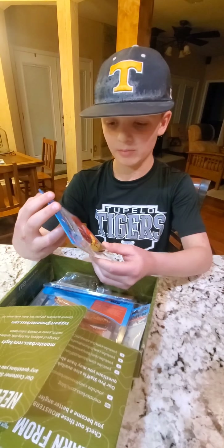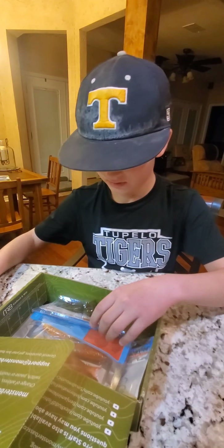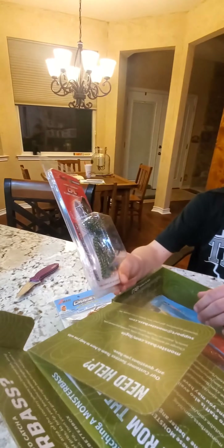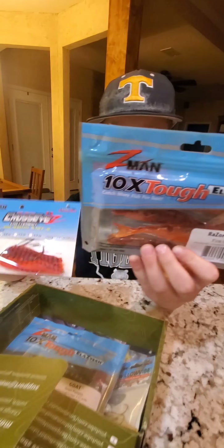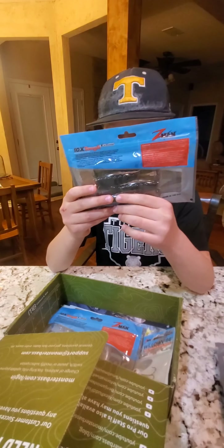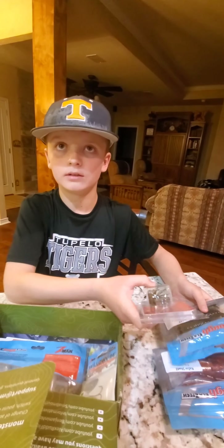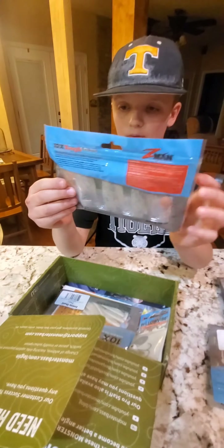We got a Z-Man chatterbait, kind of a reddish one, and then we have another Z-Man chatterbait. We also got a razor shad — we could put that on these. And then we have some green pumpkin crawls you can put on these as well. And then we got these minnows.